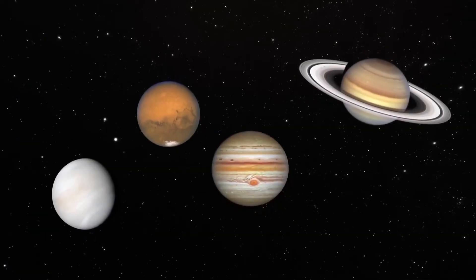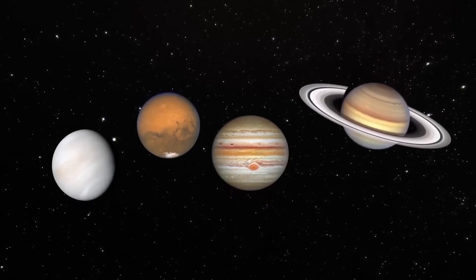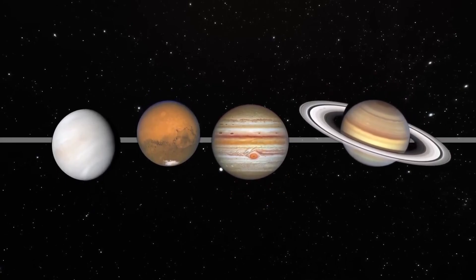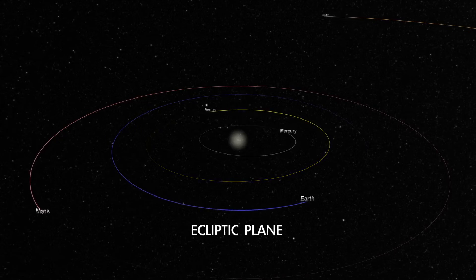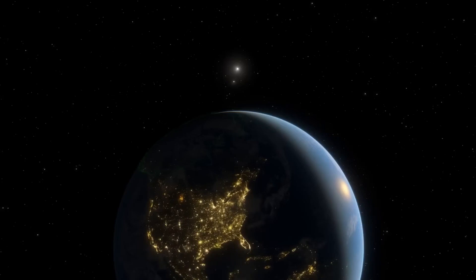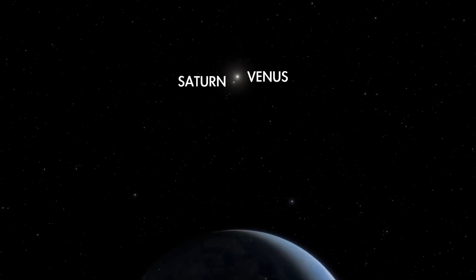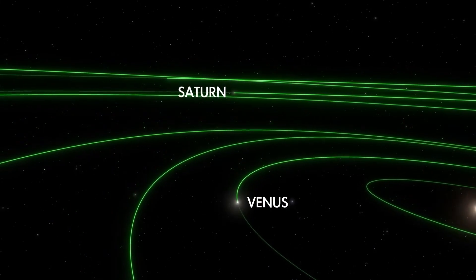These events are sometimes called alignments of the planets. And while it's true that they will appear more or less along a line across the sky, that's what planets always do. That line is called the ecliptic, and it represents the plane of the solar system in which the planets orbit around the sun. This is, incidentally, why we sometimes observe planets appearing to approach closely to each other on the sky, as we view them along a line while they careen around the cosmic racetrack.